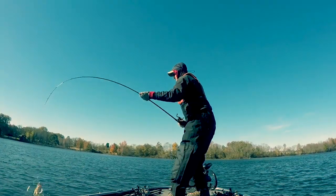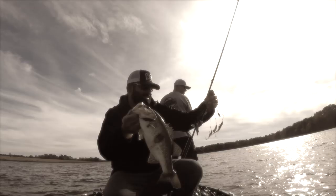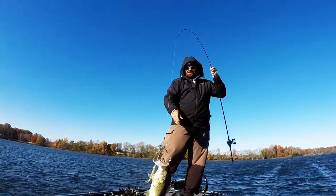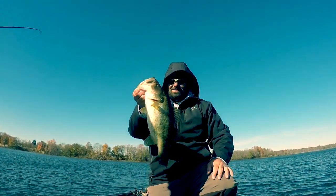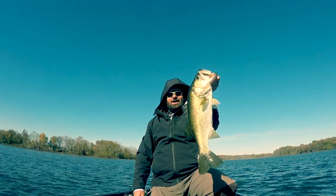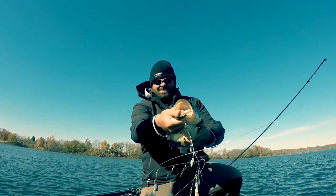Yeah, boy! Get the boat - there's number one! Woohoo! We got the little Smashtail Juniors on the 6th Sense jig heads doing the job!